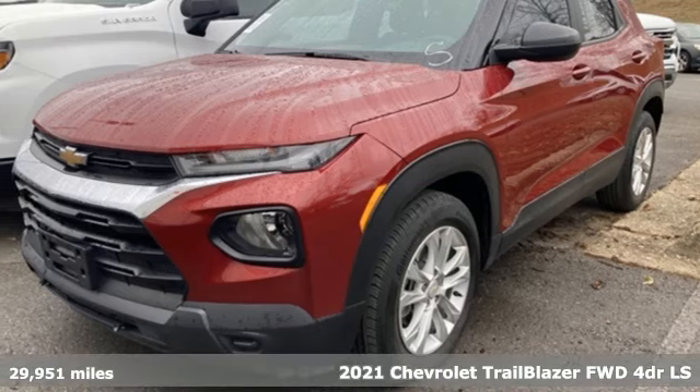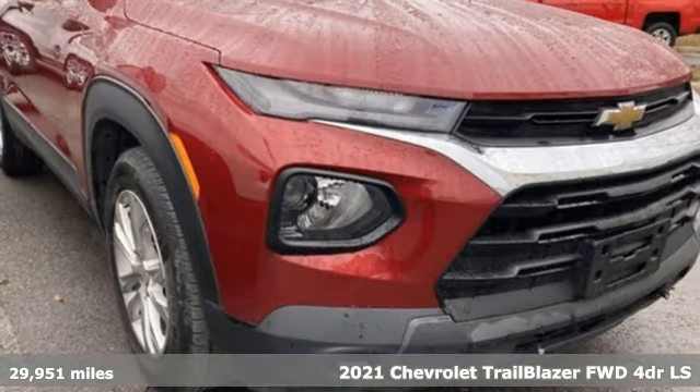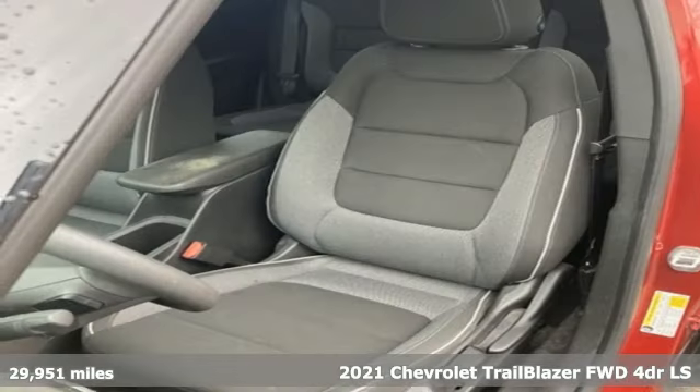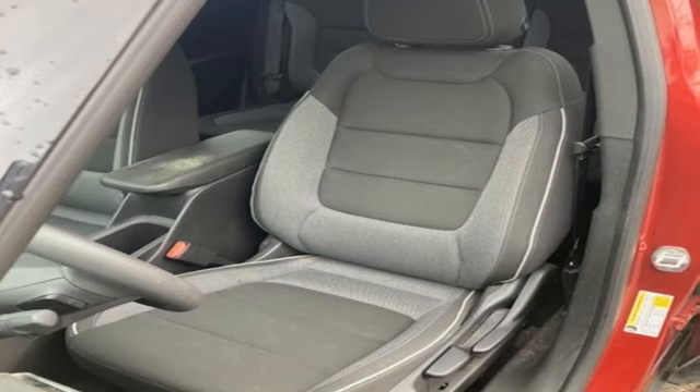Here's a 2021 Chevrolet Trailblazer, inspiring confidence for whatever you need, for however long you need it. It comes with the features you need — and better yet, want.